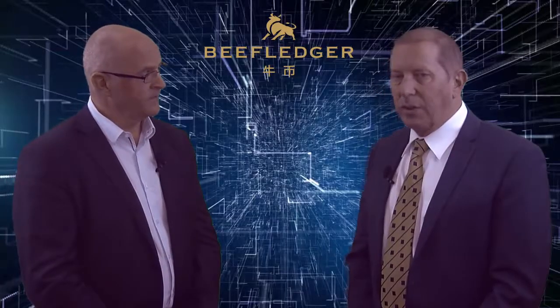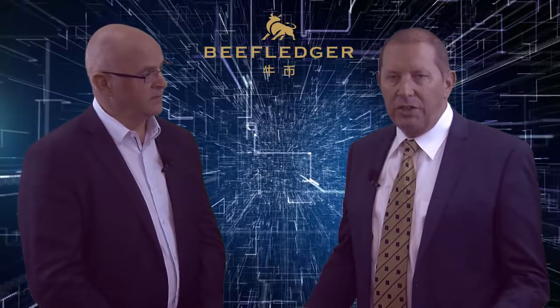And Beef Ledger also has a cryptocurrency token as well? Yep, we've got a token — surprisingly called Beef — and it's available on the SOAR exchange at the moment. That's fantastic. So for people interested in Beef Ledger and that journey, go to beefledger.io. Charles, thanks very much for joining us today. Thank you.